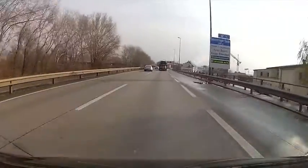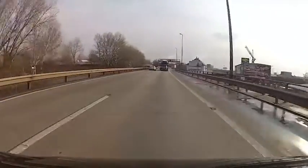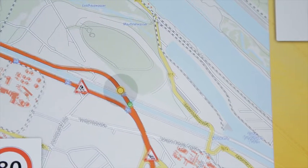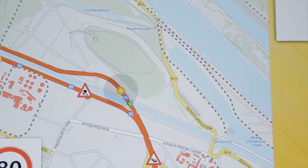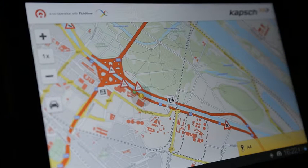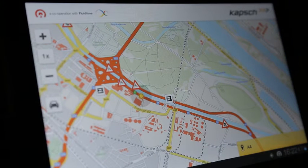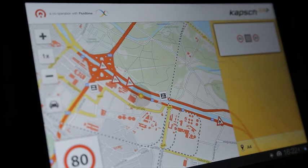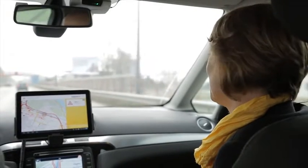The onboard unit also serves as a mobile transceiver. The yellow dot indicates the car's position. Green dots indicate cars in the direct vicinity. Thus, important traffic information can be distributed between several vehicles in the same communication area, without having to drive past a roadside unit.